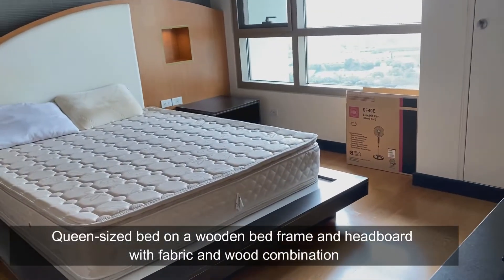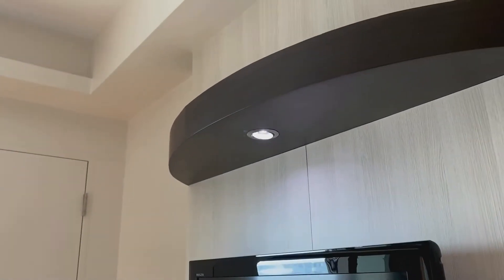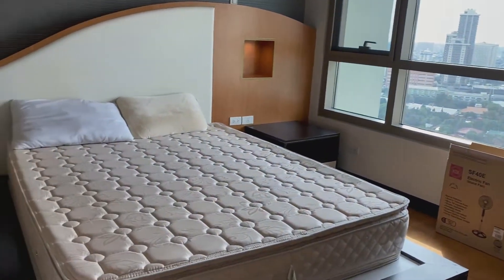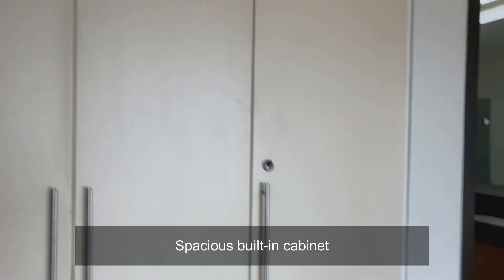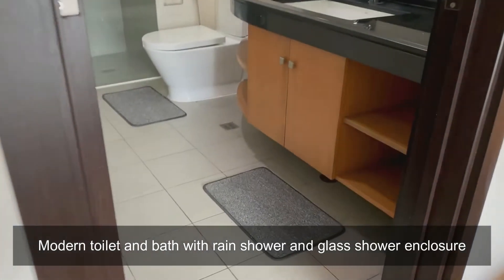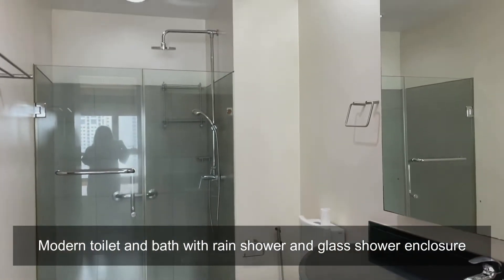The bedroom features a queen-sized bed in a wooden bed frame and headboard with a fabric and wood combination. There's another TV in the bedroom, and lighted wall boxes for display items. We have a spacious built-in cabinet and a split-type air conditioner. The modern toilet and bath features a rain shower and glass shower enclosure.